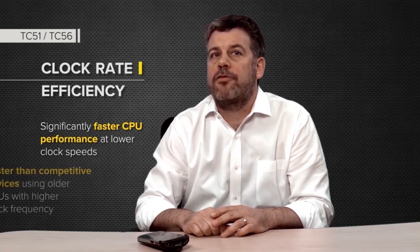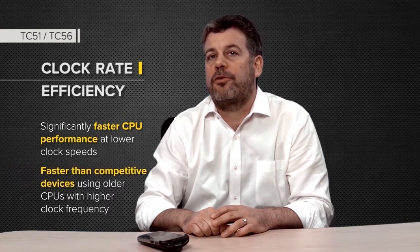The next generation CPU provides significantly faster CPU performance while keeping power consumption lower than older, slower CPUs. In fact, the TC51 and TC56 processors have significantly higher performance than competitor products, even those using older CPUs with higher CPU clock frequencies.